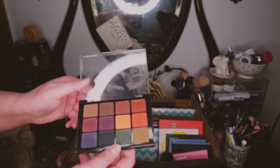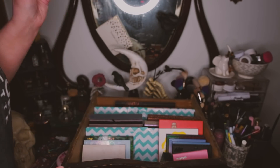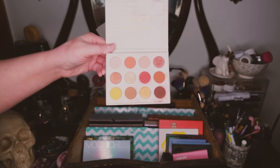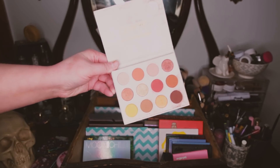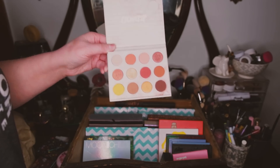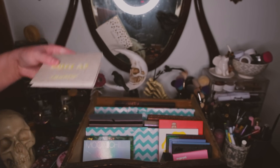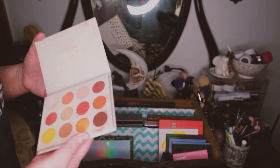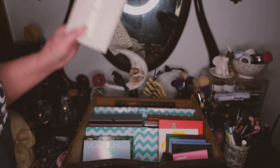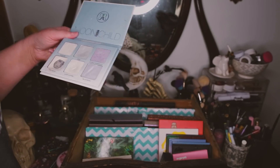I'm not getting rid of the Viseart but I wouldn't recommend it personally. My one and only ColourPop palette looks gross but I could depot these if I wanted to. This is several years old but I want to keep it because it's my only ColourPop palette and I like it as a frame of reference. Besides Modern Renaissance, I really don't have any other straight-up warm palettes — which is hard to believe.